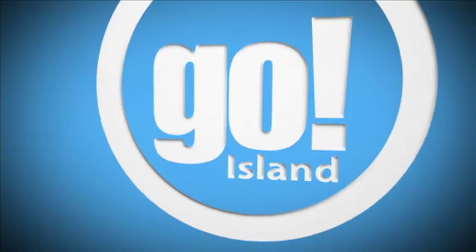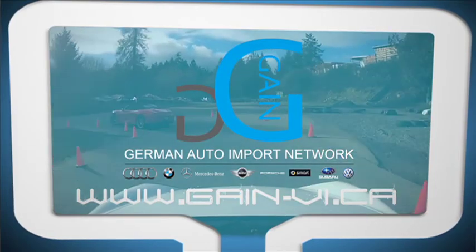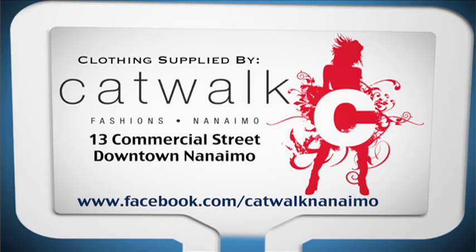That wraps up the weekend edition of Go Island. If you want more information about activities you can get involved in, check out Nanaimo's website at www.nanaimo.ca and click on the Parks and Rec link. That's it for today — I'll see you again next week. Go Island is brought to you by German Auto Import Network. Clothing supplied by Catwalk Fashion.